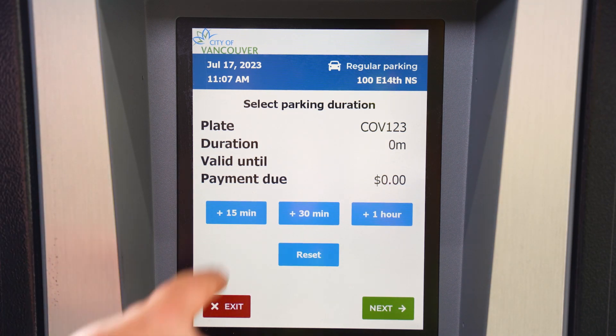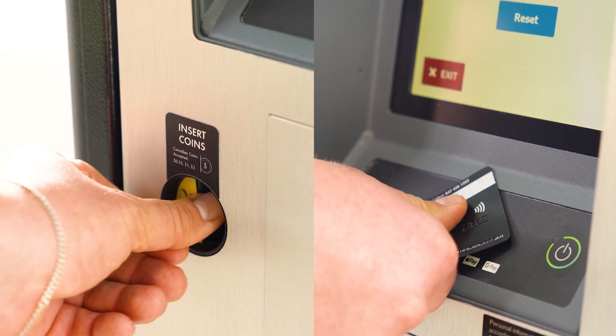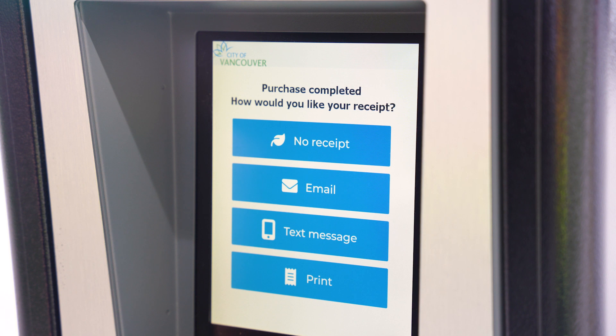Select your parking duration, insert coins or tap to pay, and then press confirm. Select your receipt option — you can choose email, text, paper receipt, or none at all.